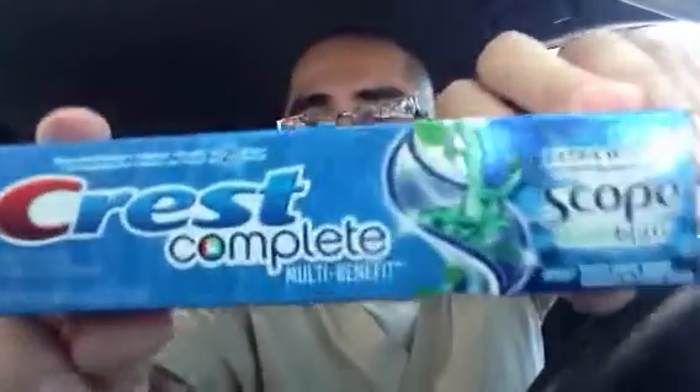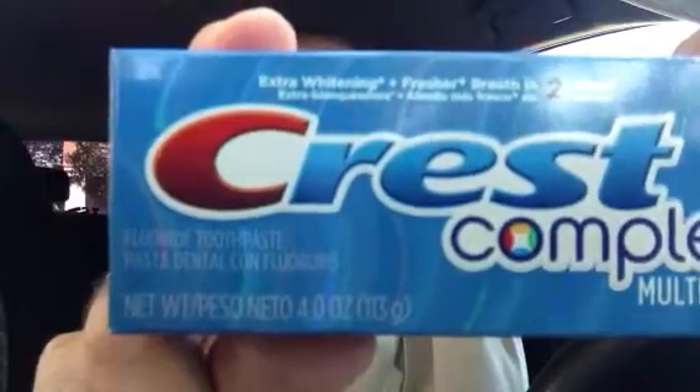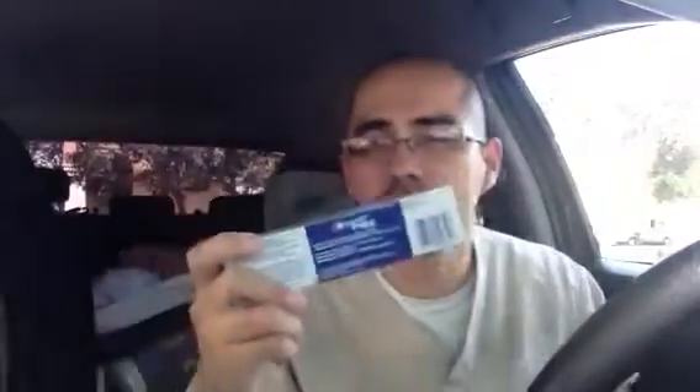Now the other deal I want to talk about is the Crest Complete with Scope — also 99 cents. You want to do this on a separate transaction. It is a 4-ounce product. I'm going to show you the barcode because you might need it to make sure you're getting the right one. The red box wouldn't give me the price, but on the sales floor it did show 99 cents, so I was hoping they'd honor that price.